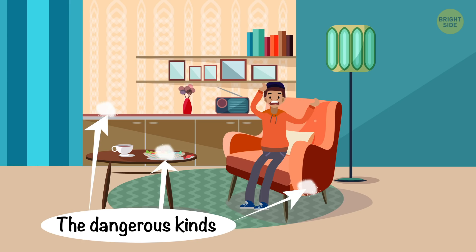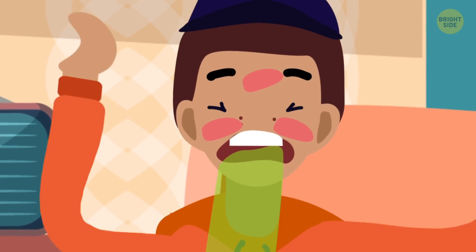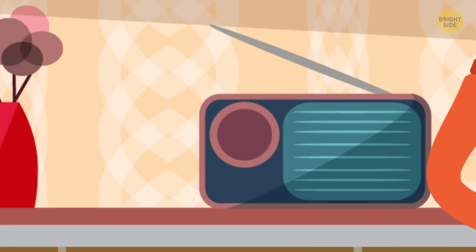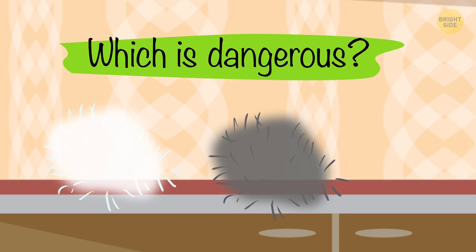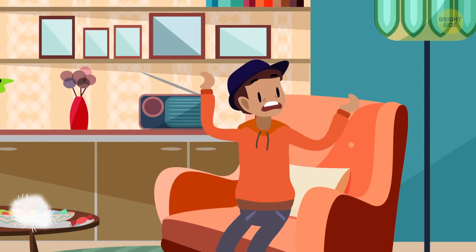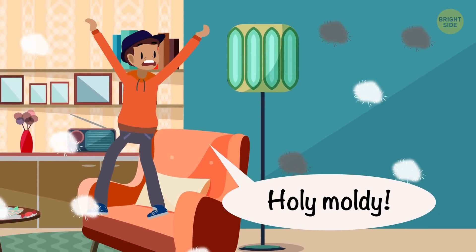The dangerous kinds of mold can have a different impact on a human body, from allergies to poisonings. It's next to impossible to know the degree of danger of different kinds of molds just by looking at it. But almost all the mold that appears on products in your home, not under special conditions, is bad.